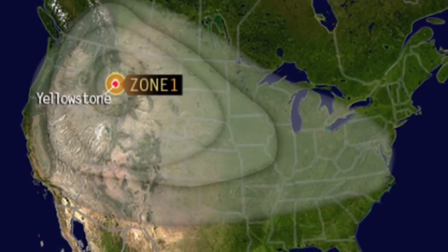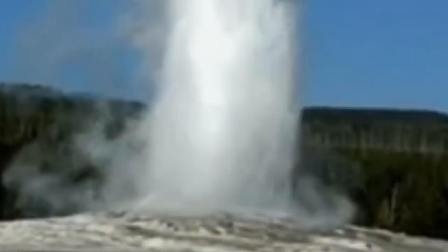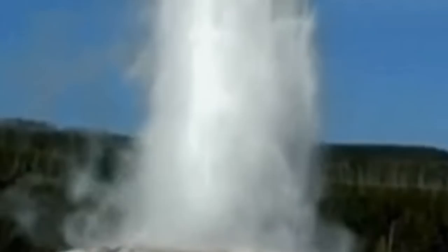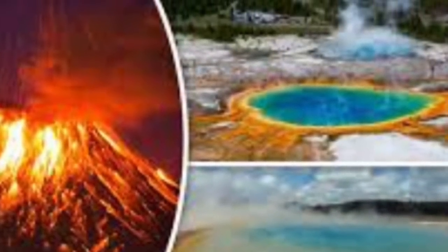Should it continue at this rate, it is possible magma could break through the Earth's crust, forming flowing lava. Scientists have new data giving them a better picture of Yellowstone's underground plumbing. Right beneath the caldera from the last eruption sits the magma chamber stretching 465 miles northwest. Scientists are closely monitoring it as magma rises from the plume into the chamber at 2 inches a year.